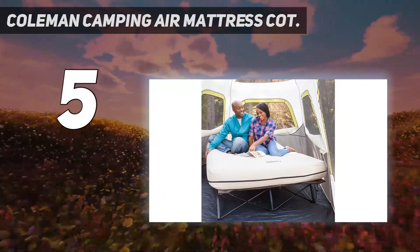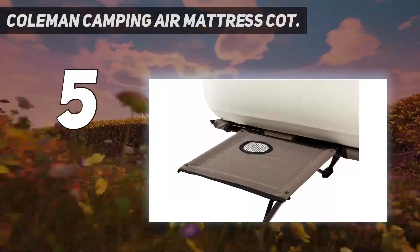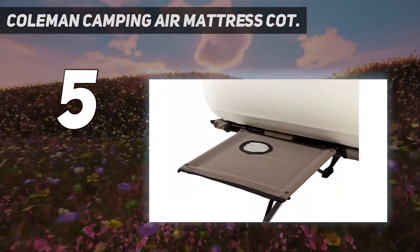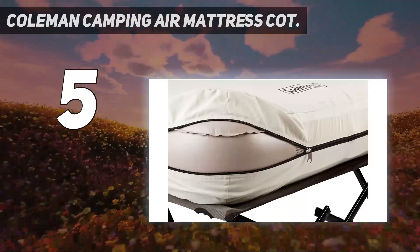At 42 pounds, this mattress isn't the most portable on the list, though it does come with a zipper duffel-style bag that holds the entire frame along with the mattress. This is one of our top picks for using at home and front-country camping, as the elevated frame makes it feel more like a guest bed than a mattress on the floor.